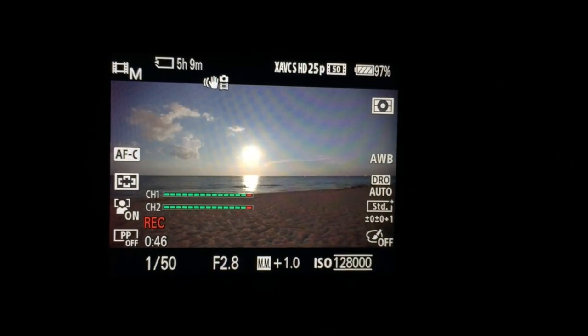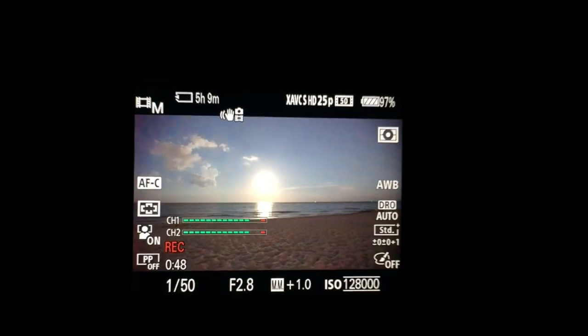Here's another comparison — this is where the moon is, the ocean, the beach. You can't see anything on the iPhone. And that's what you're seeing from the Sony.